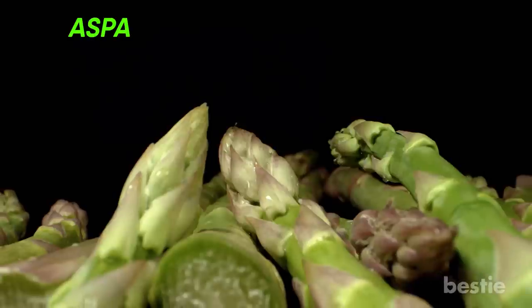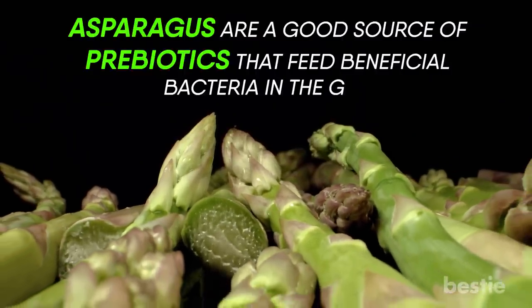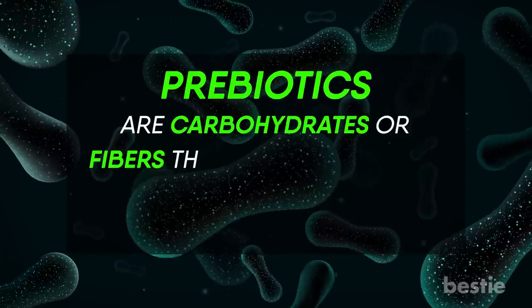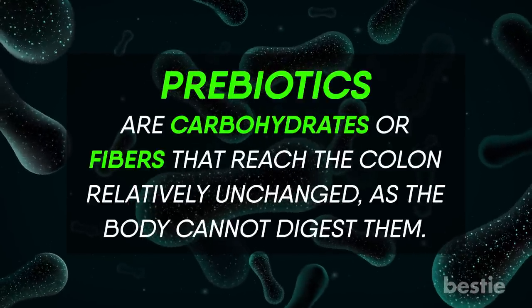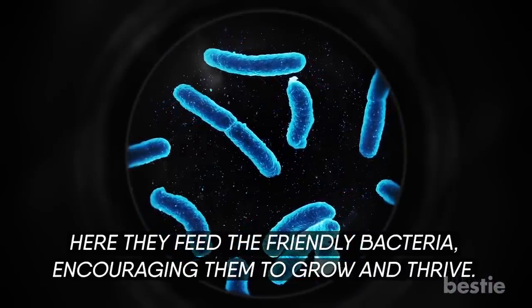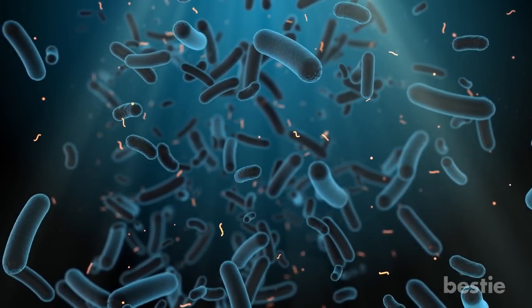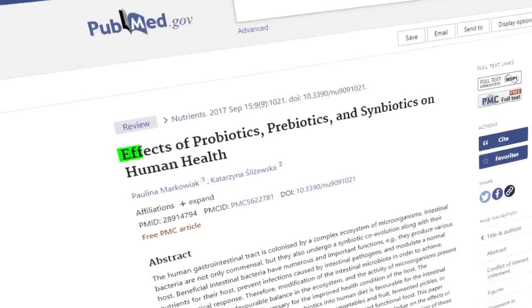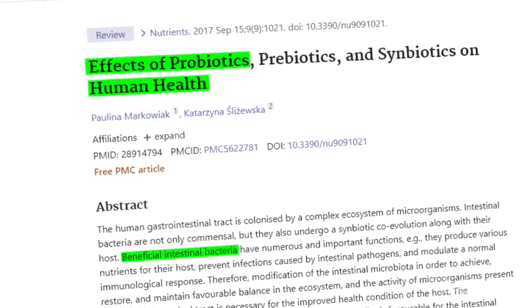Asparagus. Asparagus are good sources of prebiotics that feed beneficial bacteria in the gut. Prebiotics are carbohydrates or fibers that reach the colon relatively unchanged, as the body cannot digest them. Here, they feed the friendly bacteria, encouraging them to grow and thrive so their numbers increase and outnumber the bad guys. Specifically, these kinds of prebiotics have been shown in studies to increase the number of beneficial bacterial strains.